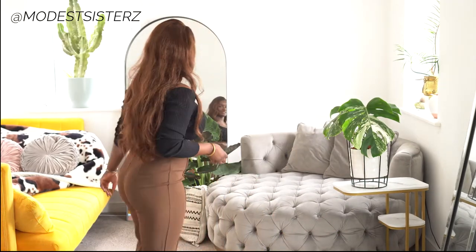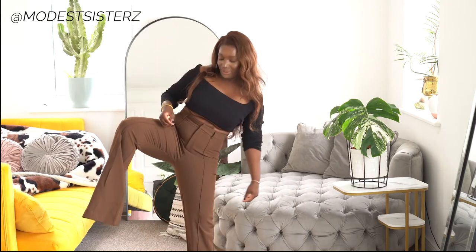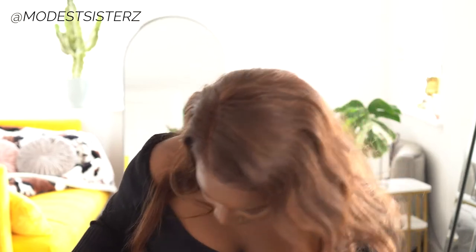Moving on to the brown trousers — the length is quite long on me. She did say she makes it to fit everyone, but I literally have a trail on my legs. She prefers trousers not to show the shoe at all, which is definitely a preference thing. I'm the opposite — I like a bit of shoe showing or I feel like I'm drowning. But what is amazing about this trouser is it has stretch.